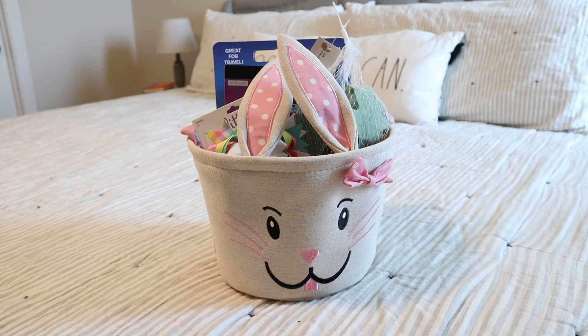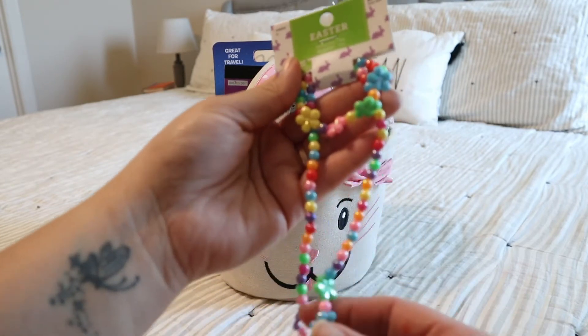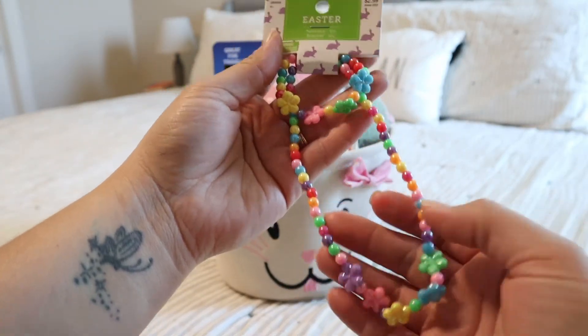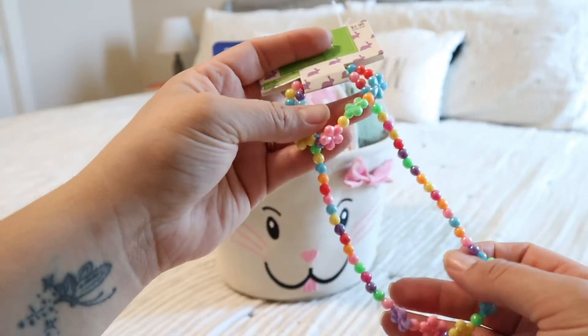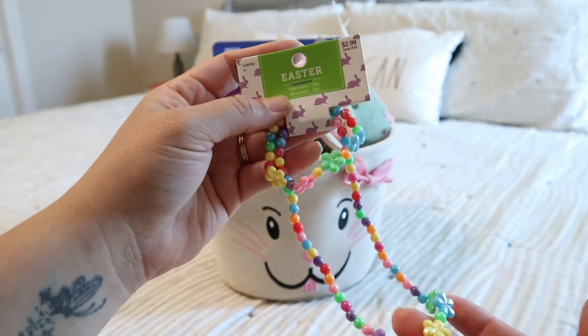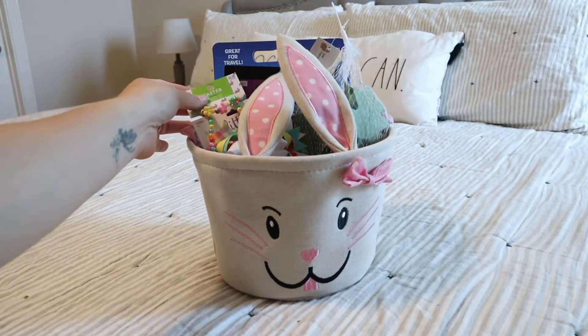They're enjoying bows, hair ties, and dressing up, so I got this little necklace and bracelet set. It's specifically for younger girls because the bracelet is tiny, which is perfect. I've found bracelets for them at Walmart but they're just too big and fall off. These were super cute and half off of $2.99, which I thought was a great steal.